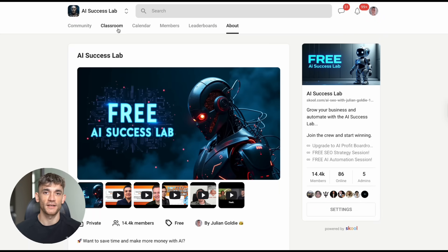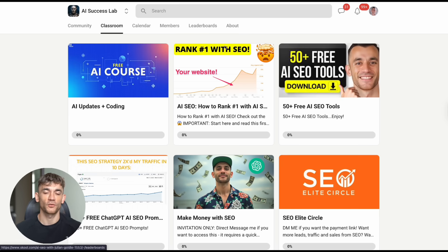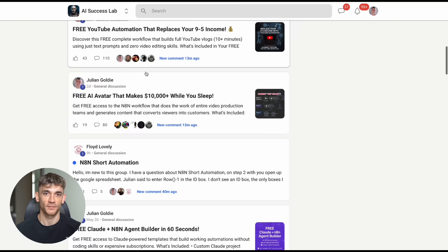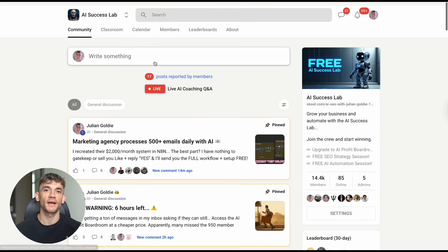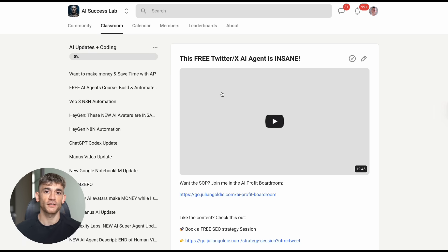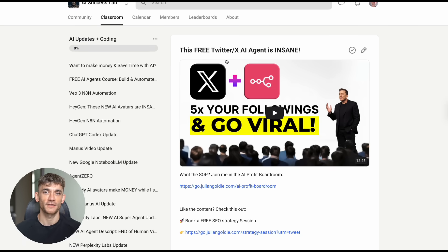Inside my AI success lab, we don't just give you the tools — we teach you how to use them. We show you the prompts that work, share the strategies that scale, help you avoid the mistakes that waste time. 14,000 members, over 100 AI use cases, daily tutorials, complete processes — everything you need to dominate with AI. Link is in the comments and description.